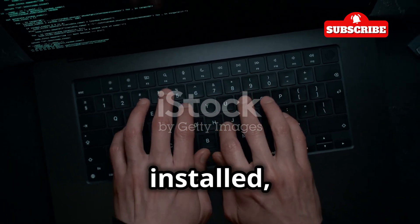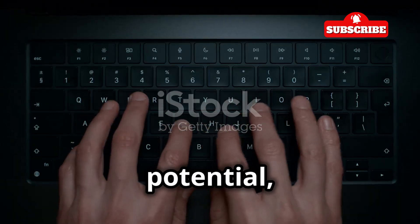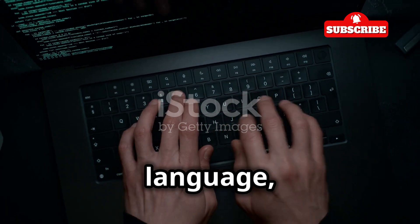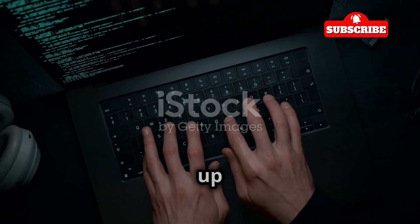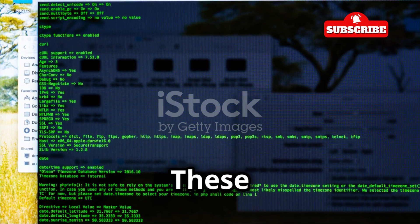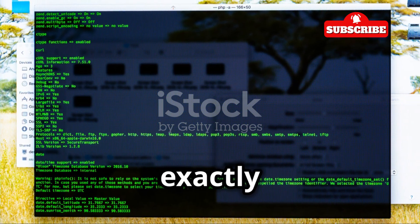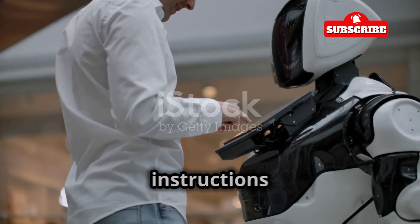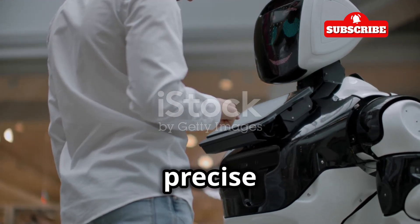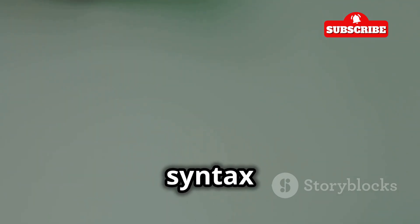Now that we've got Hydra installed, let's learn how to talk to it. Hydra is a powerful tool, but to harness its full potential you need to understand the basic commands that drive it — just like learning a new language. Hydra uses commands to tell it what to do, and they allow you to specify exactly what you want to achieve. Think of it like giving instructions to a very obedient but slightly clueless robot: you need to be precise and clear.